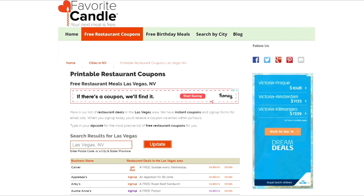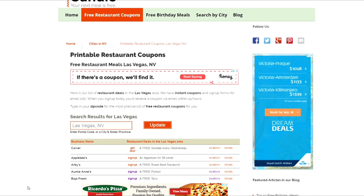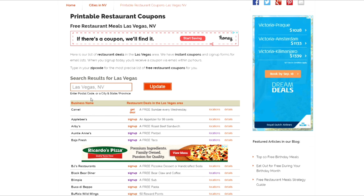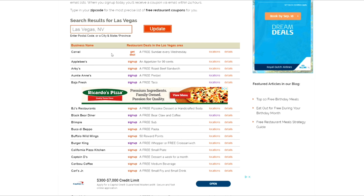Here are the 92 other free places you can go to get free food when you go to Las Vegas. This site is called FavoriteCandle.com — it's one of my favorite sites. Search results for Las Vegas for printable restaurant coupons and they have a list of all these different places. You click the link and it tells you where to go, what you get, and everything is really cool.